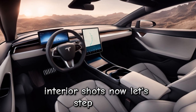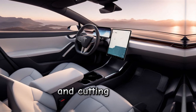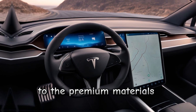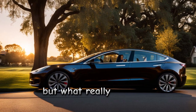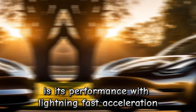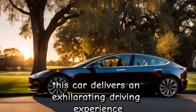Now, let's step inside. The interior of the 2024 Model 3 is a marvel of minimalist design and cutting-edge technology. From the expansive touchscreen display to the premium materials used throughout, every detail has been carefully crafted to enhance your driving experience. What really sets the Model 3 apart is its performance, with lightning-fast acceleration and responsive handling, delivering an exhilarating driving experience unlike any other.